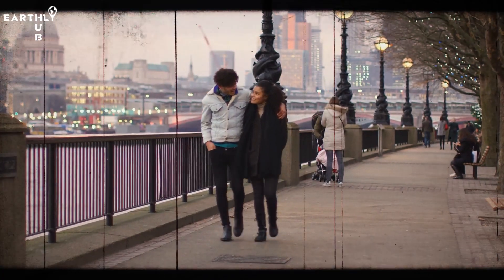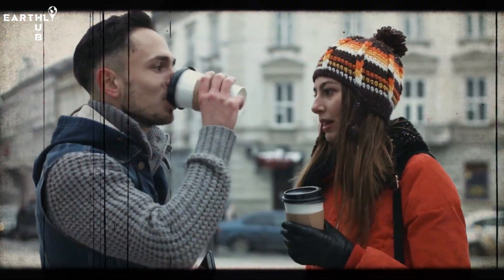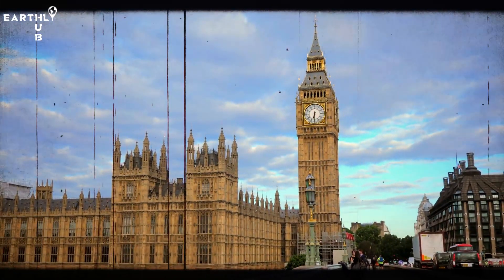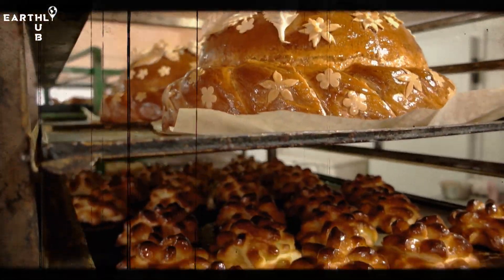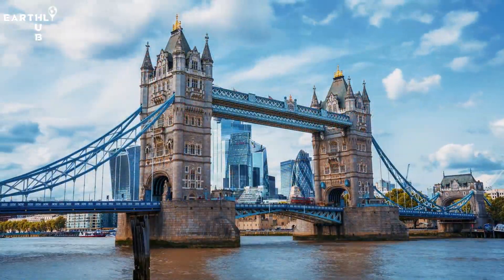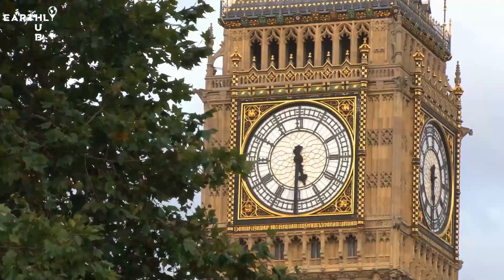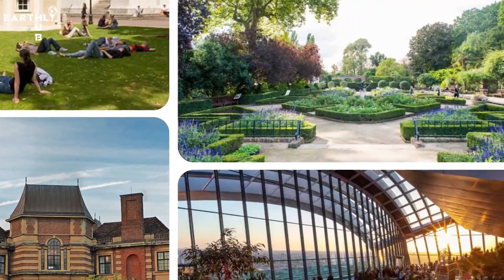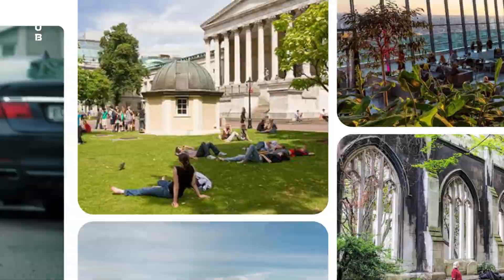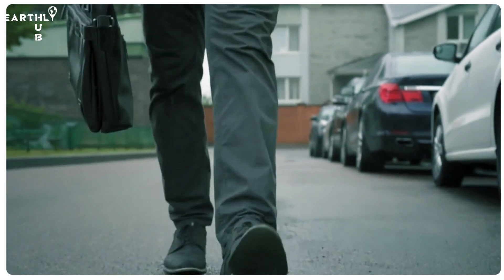Picture this. You're strolling down the streets of London, sipping on a cup of tea, taking in the sounds of Big Ben chiming in the distance and the scent of freshly baked scones wafting through the air. It's a city full of surprises and hidden treasures that only the locals know about. We've compiled a list of the top 10 places you can visit in London in 2023, so get ready to explore the city like a true Londoner.